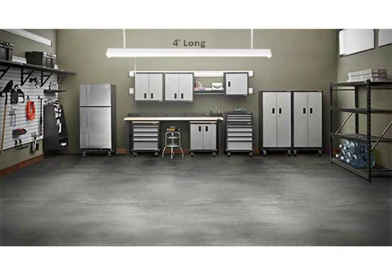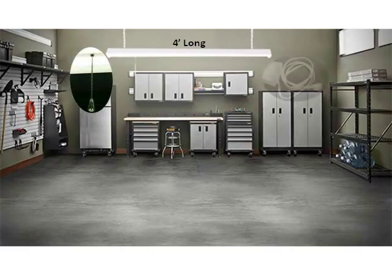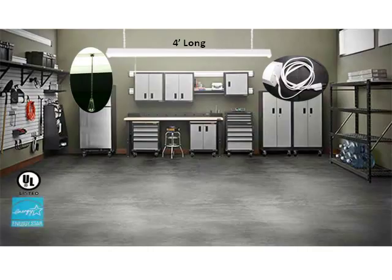The fixture is four feet long and includes a pull chain switch so you can turn it on and off, as well as a five foot cord to plug in. The fixture is both UL listed and Energy Star rated.